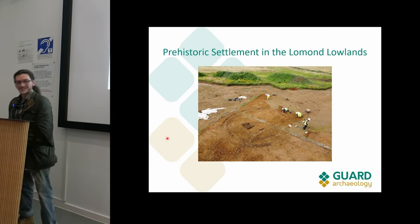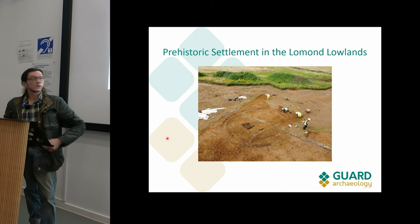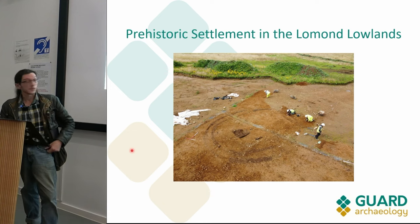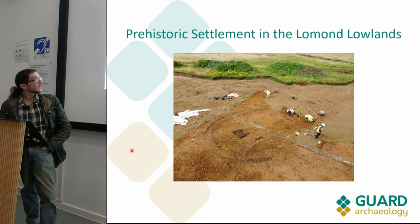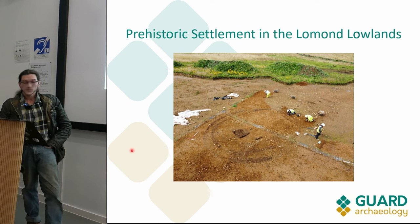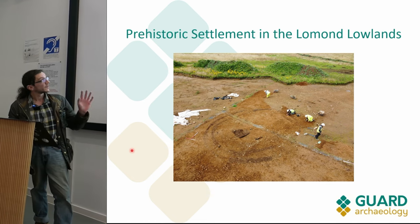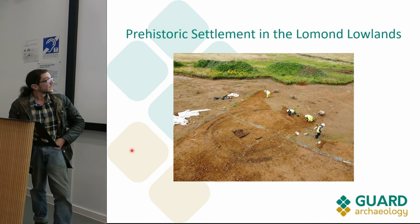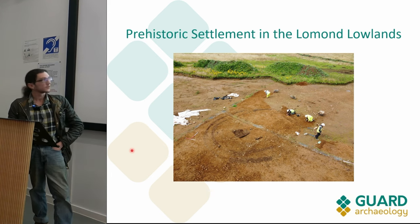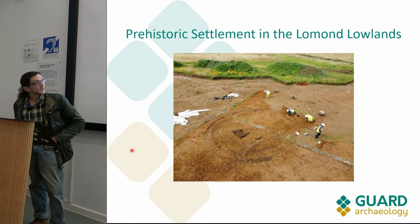Good morning. I'm going to be talking today about a site that Guard Archaeology, the company I work for, has just finished excavating in Leslie in Fife. This is a site that began as an archaeological evaluation - a making-work - just to the north of Skein Quarries. This was commissioned by Skein Quarries in order to fulfill their archaeological planning consent in advance of extension to their standing gravel quarry.